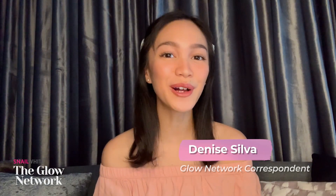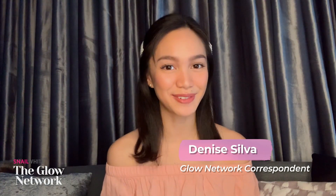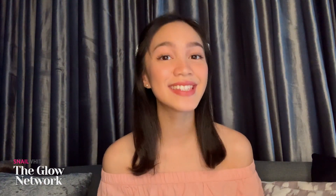Hi, I'm Denise Silva and welcome to Snail White Glow Network, an online beauty summit. Since we want everyone to stay safe during these uncertain times, Snail White is bringing its very own beauty talks, learning sessions, and live Q&As online for all of you to watch in the comfort of your very own home.